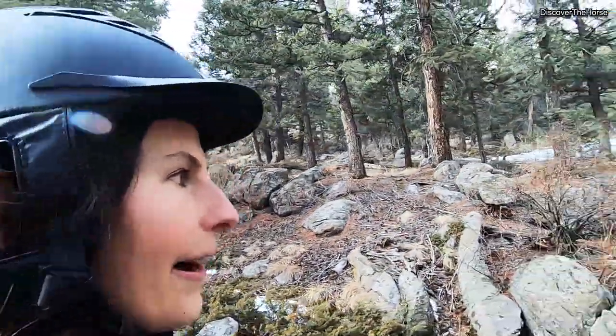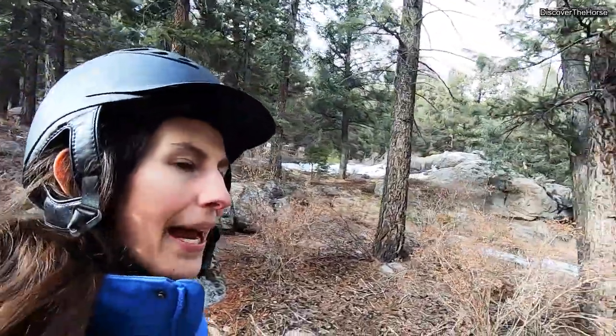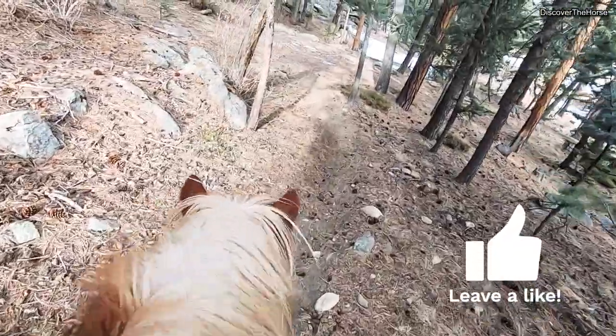You might recognize where we are — we've arrived back at the barn. Just a quick little ride today, but nice to get out.